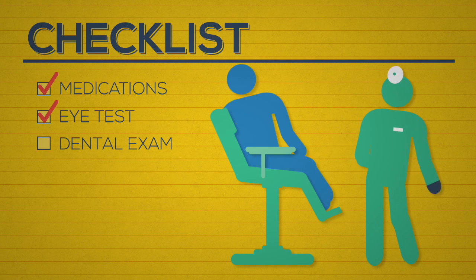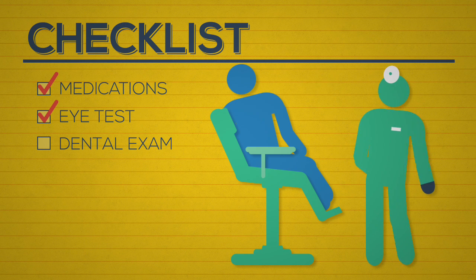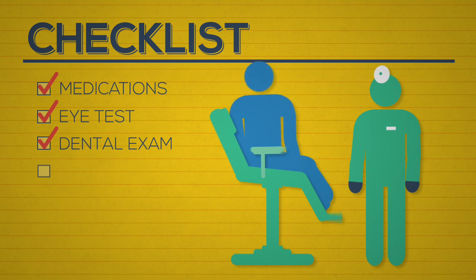Dentist: Make that visit to the dentist you have been putting off. Dental costs in the U.S.A. can be very expensive and will likely not be covered by your insurance plan.